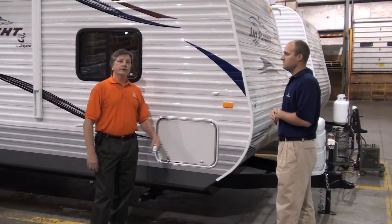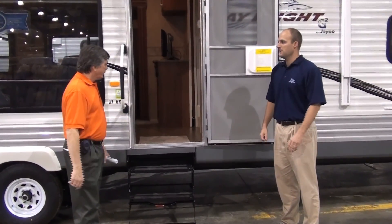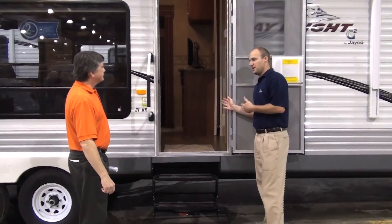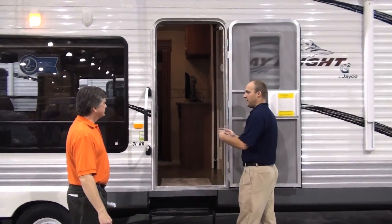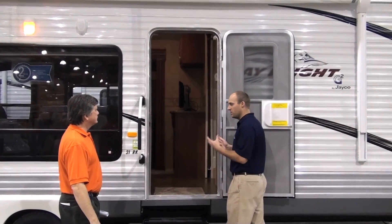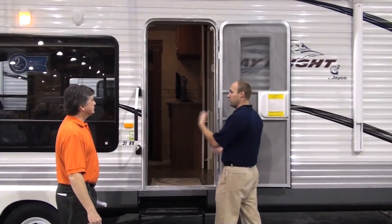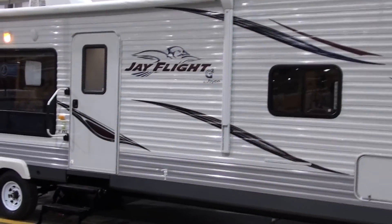Now let's take a peek inside the Jay Flight. Before we go in, let's talk about the new entryway. Most RVs in the industry — most of our competitors — have a 26-inch wide entrance door. We found that having an extra couple of inches is really important for people entering and exiting the unit, and also for taking coolers and whatnot inside; that extra couple of inches is really beneficial.